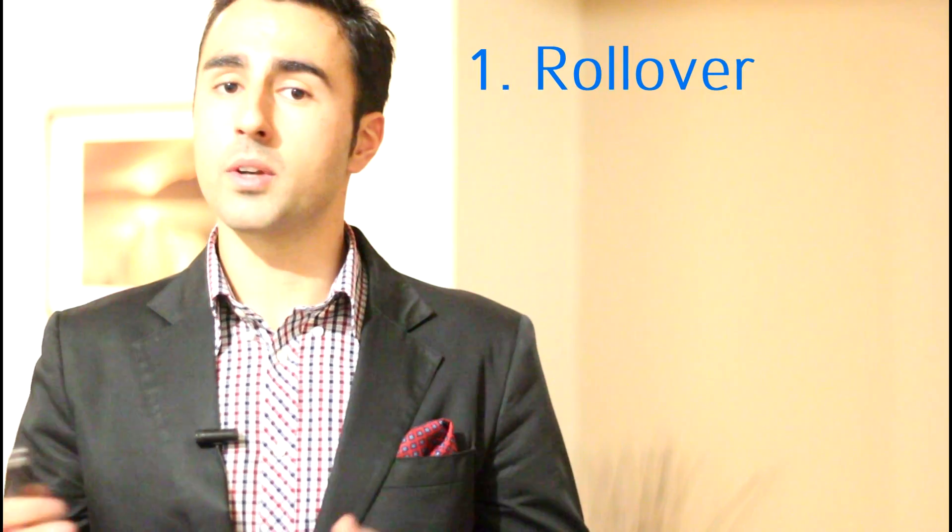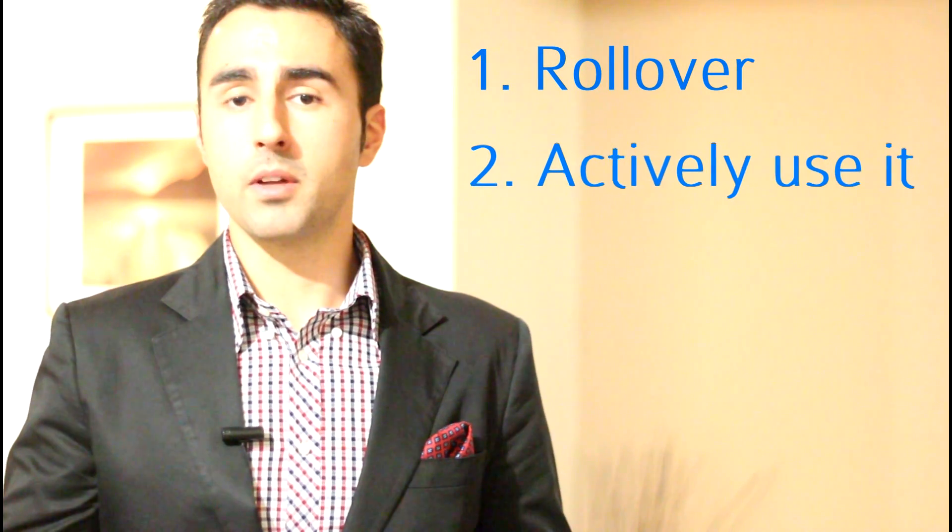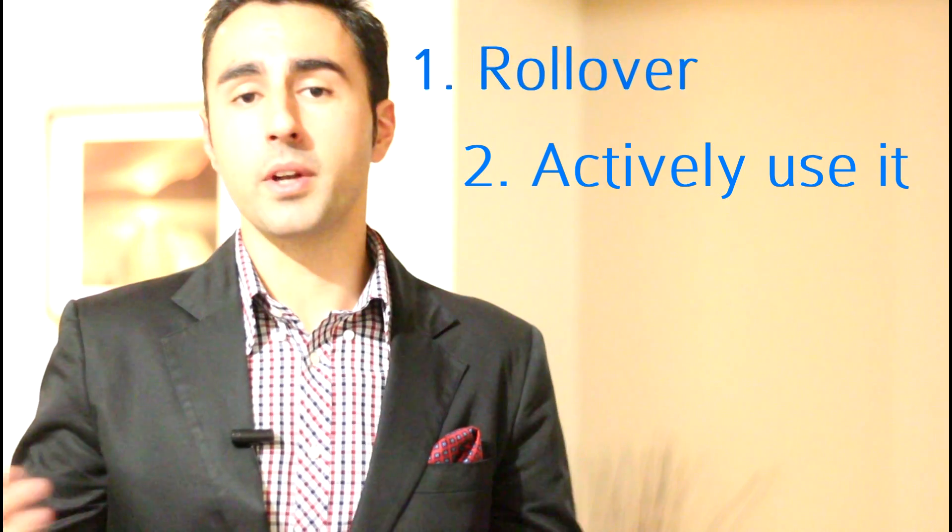Now the few things you can do: number one is to roll it all over into your own super fund, or number two, you can start actively putting money into the old super fund if you want to keep that fund.